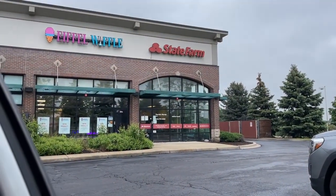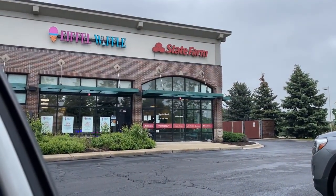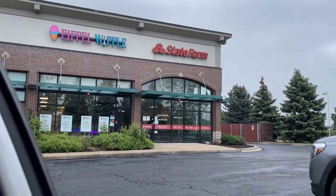Right by the Lowe's is this place called Eiffel Waffle. It sounds really cute, so I'm going to go in there and get a little snack.